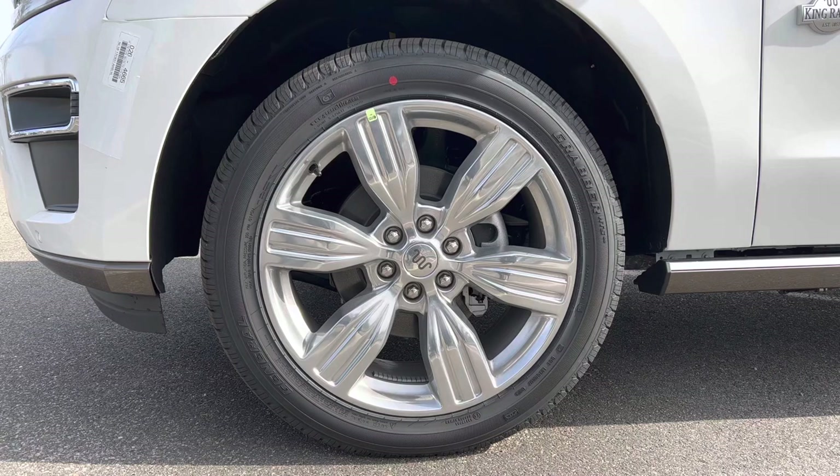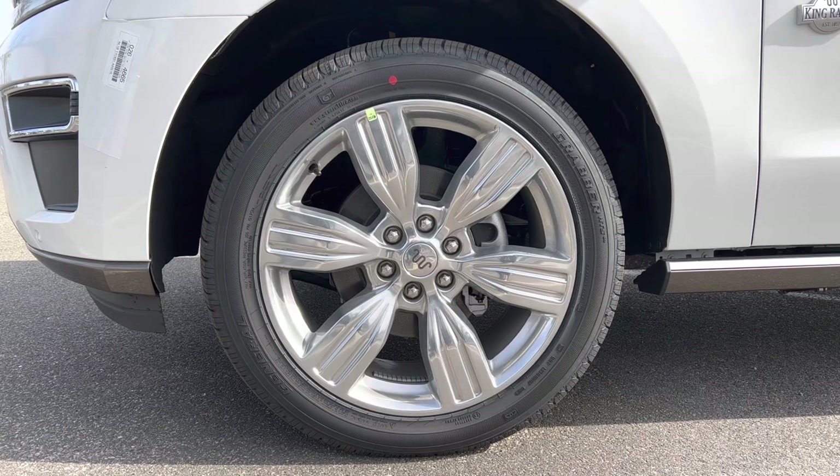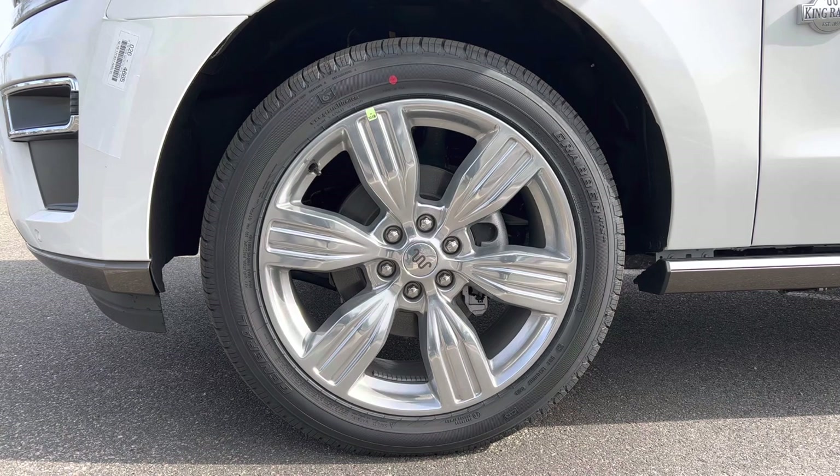The wheel and tire package on this Expedition King Ranch features a 22-inch aluminum finish wheel — a very plain six-spoke wheel that looks good against the white. We have the King Ranch logo on the center cap, standard brake and rotor package, and these giant 22-inch wheels are wrapped in General Grabber all-season tires — 285 on the width, 45-series sidewall — on all four corners with all-wheel drive.